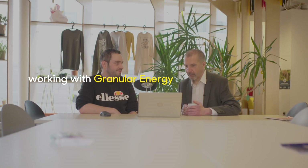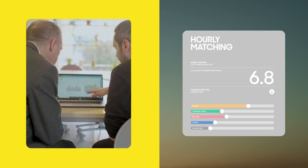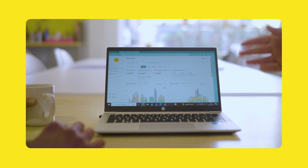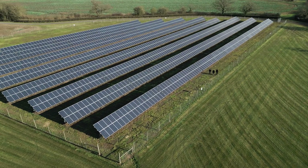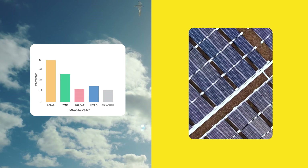Working with Granular Energy, we're the first UK supplier to put this energy data in your hands. Through our easy to use platform you can see the renewable supply you're matched with 24/7, helping you to calculate carbon use with confidence using data you can trust.